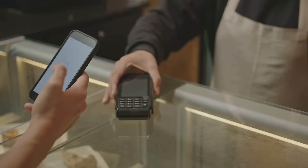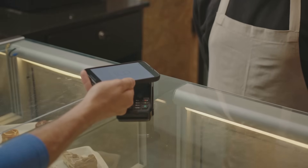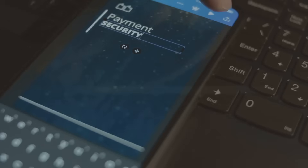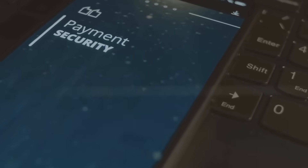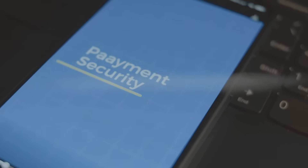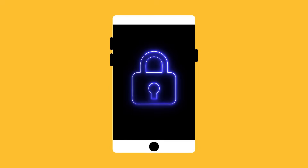However, because the token is not your real card number, your actual card details remain safe and secure. This means even if someone steals the token, they can't use it to make other purchases. The token is only valid for that specific transaction and cannot be reused. This makes it extremely difficult for hackers to steal your information and use it for fraudulent activities.